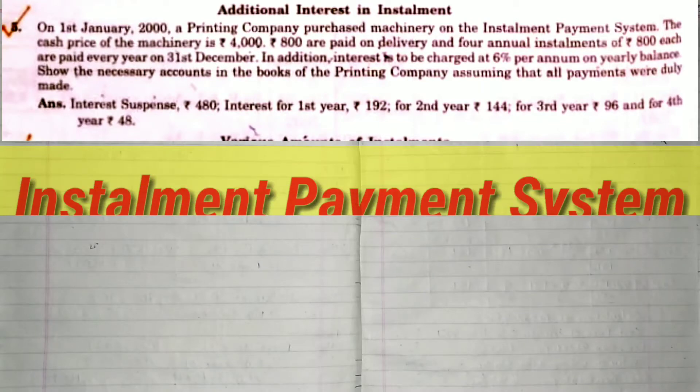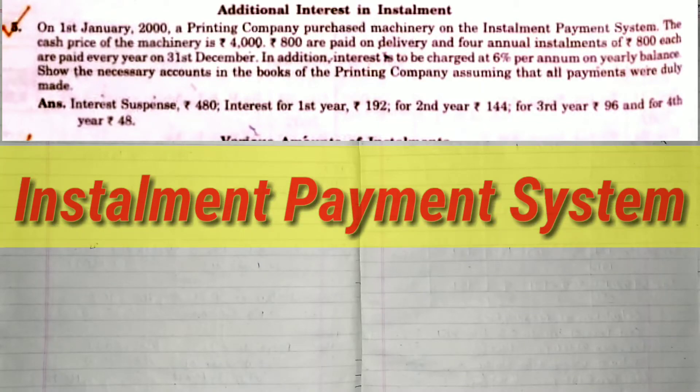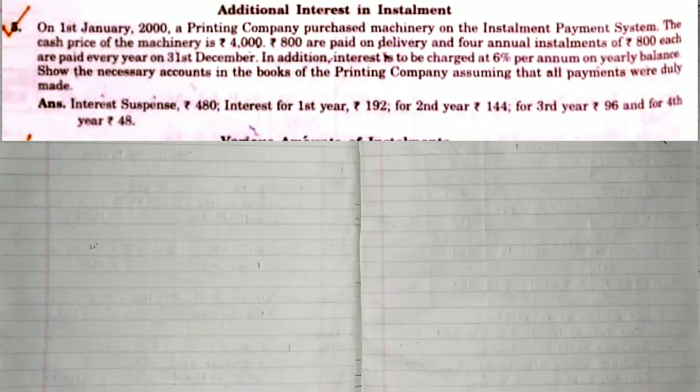Hello students. Aaj hum log start karenge Question 5. On 1st January 2000, a printing company purchased machinery on the installment payment system.